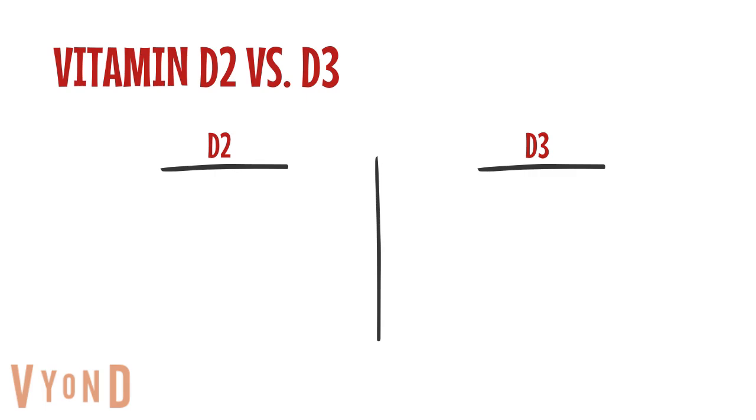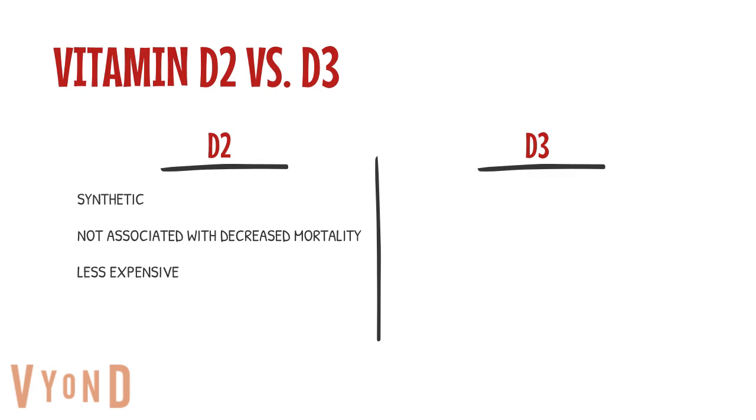So let's explain the difference between D2 and D3. Vitamin D2 is mainly made synthetically — it comes from plants and fungus grown under a UV light. When clinical studies were done on D2, they did not find the same benefits you get from taking D3. It is not associated with the decreased mortality rate benefit that you get from D3. D2 is less expensive, but you need to take a whole lot more of it to see results, so the cost benefit is not what you think.